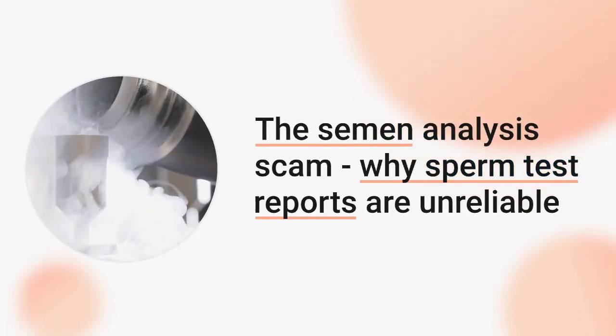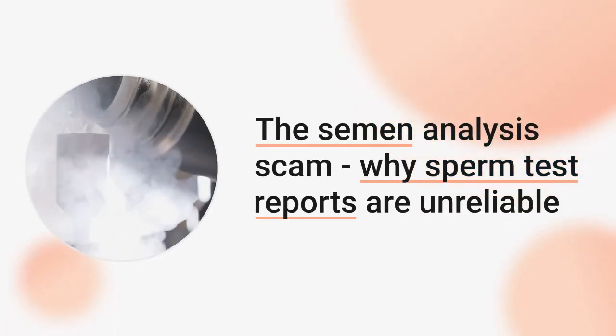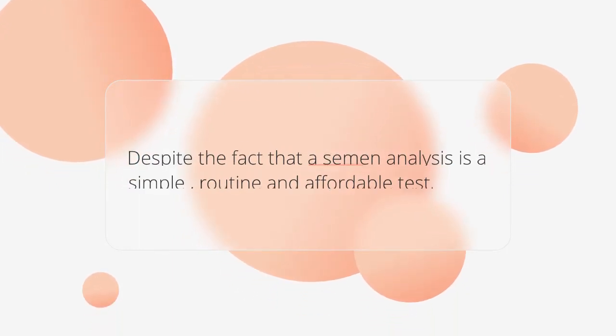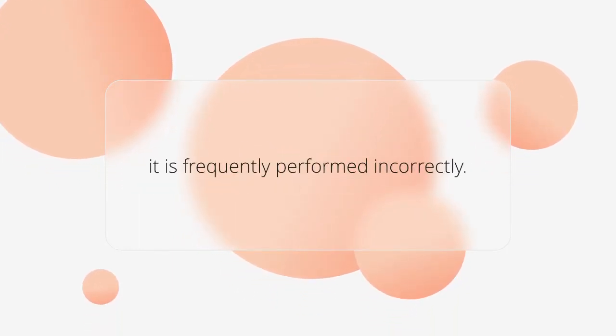The semen analysis scam: why sperm test reports are unreliable. Despite the fact that a semen analysis is a simple, routine and affordable test, it is frequently performed incorrectly.